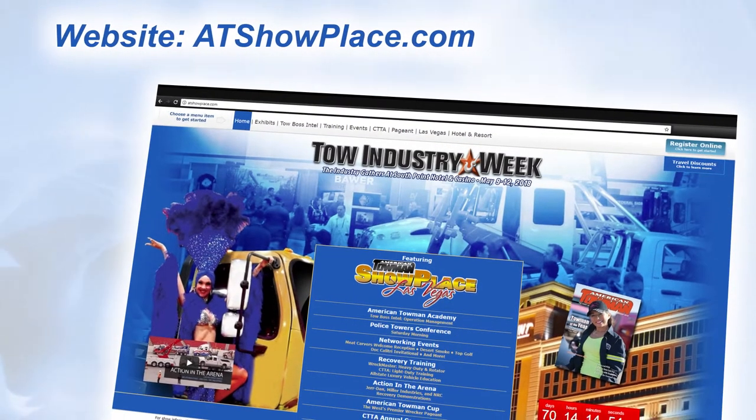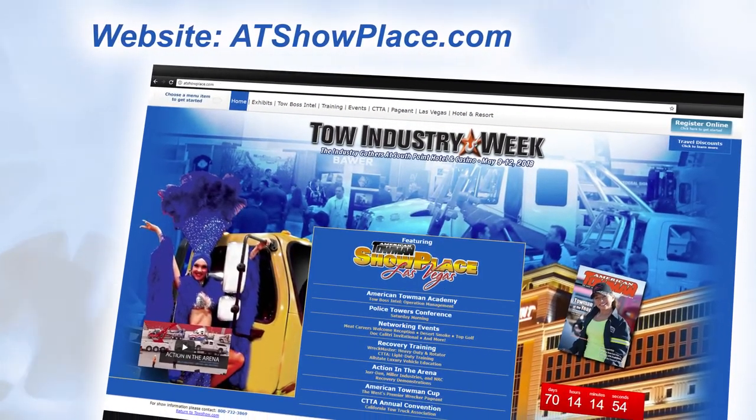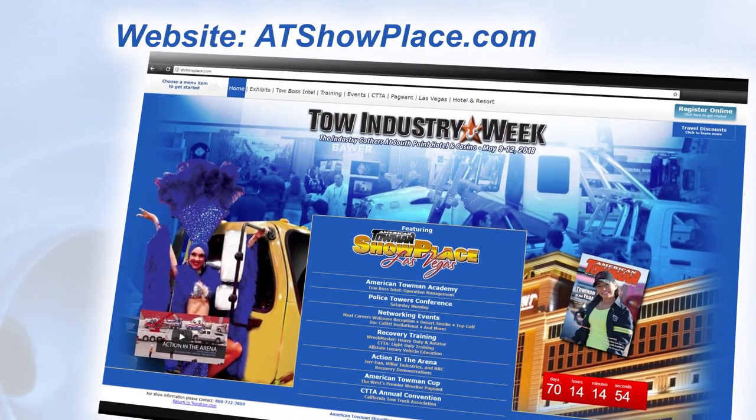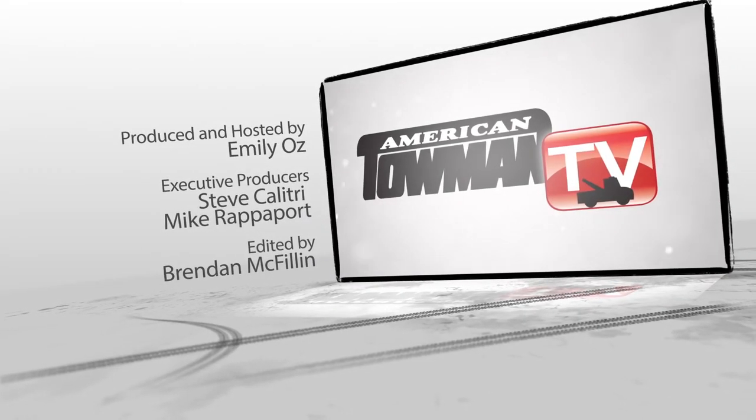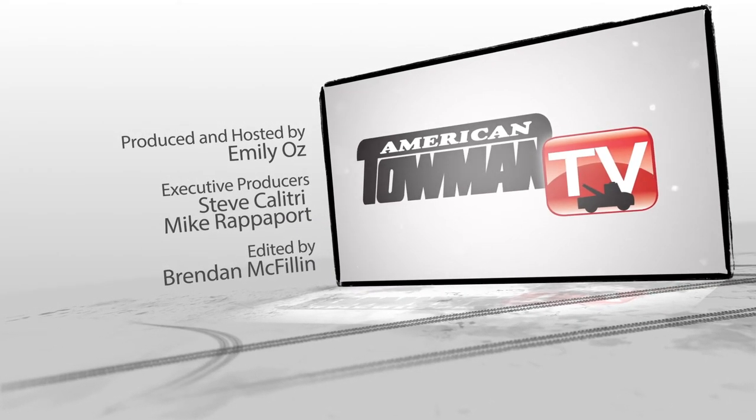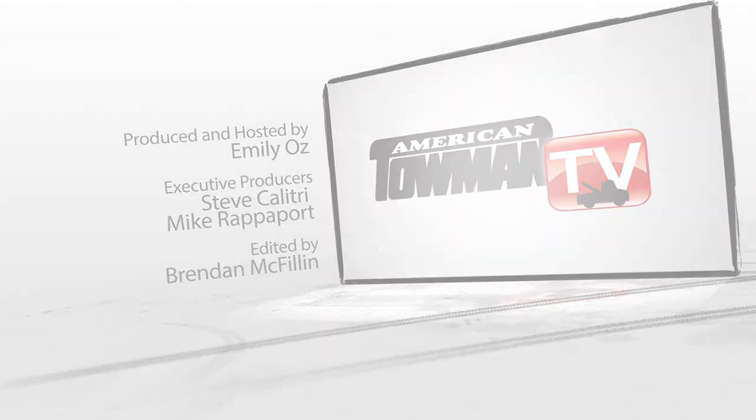Thanks, Alan. Your next shot at one of our amazing towing conventions is Las Vegas starting on May 9th. Check out atshowplace.com for details. We'll see you next time.